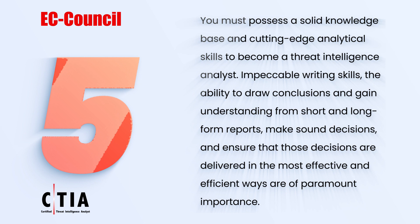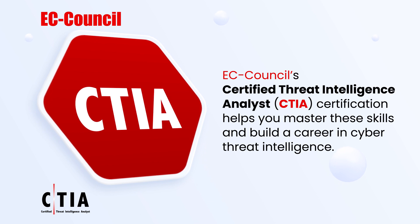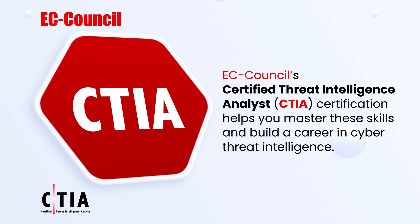EC-Council's Certified Threat Intelligence Analyst (CTIA) certification helps you master these skills and build a career in cyber threat intelligence.